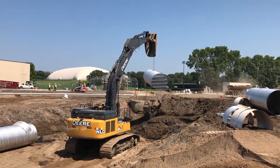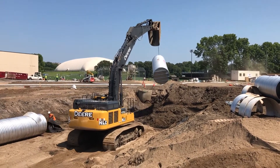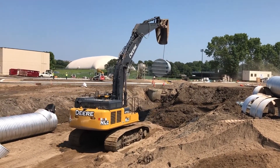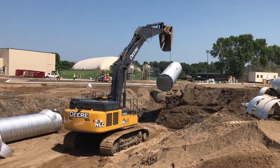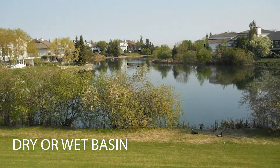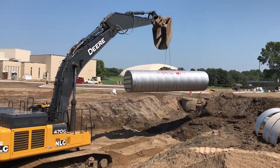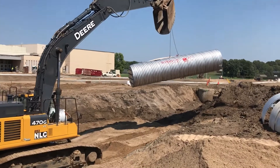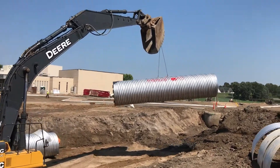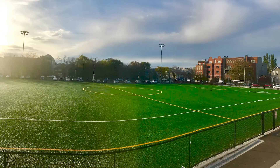Underground stormwater detention systems are becoming incorporated into more and more site development projects. The most cost-effective way to detain stormwater leaving a site is an above-ground dry or wet basin. However, when the land space becomes limited due to the needs of the development, the designer typically incorporates the detention underground. These underground systems are usually placed under a parking lot or green space amenity such as a park or sports field.